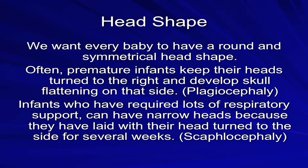One of the reasons we want you to position your baby is so that they can have a symmetrical head shape. This is important for more than just cosmetic reasons. Often, premature infants keep their heads turned to the right and develop skull flattening on that side, which is also known as plagiocephaly. Infants who have required lots of respiratory support can have narrow heads because they have laid with their head turned to the side for several weeks, called scaphalocephaly.